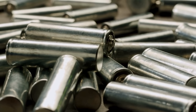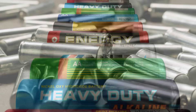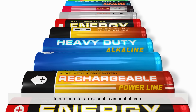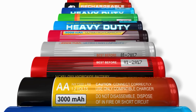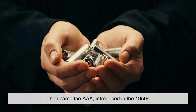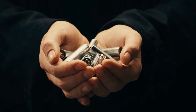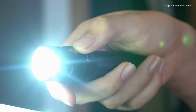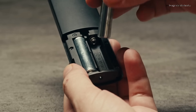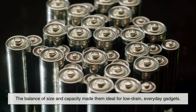Now let's talk about why AA and AAA became the most popular. The short answer is practicality. The AA battery hit the sweet spot — it was compact enough to fit in small devices, but powerful enough to run them for a reasonable amount of time. It quickly became the standard for flashlights, radios, toys, and later on, TV remotes. Then came the AAA, introduced in the 1950s, when electronics started shrinking even further. Portable tape recorders, slim flashlights, and eventually remote controls needed something smaller and lighter. AAA batteries fit the bill perfectly — the balance of size and capacity made them ideal for low-drain, everyday gadgets.